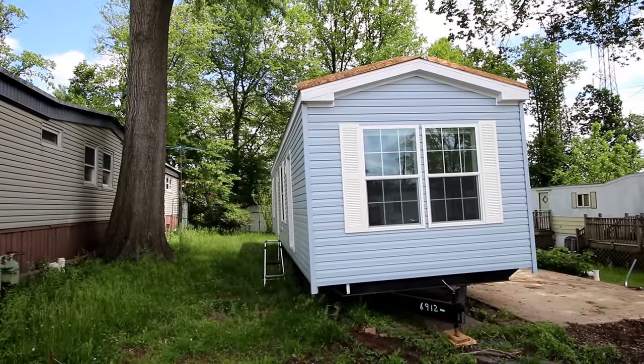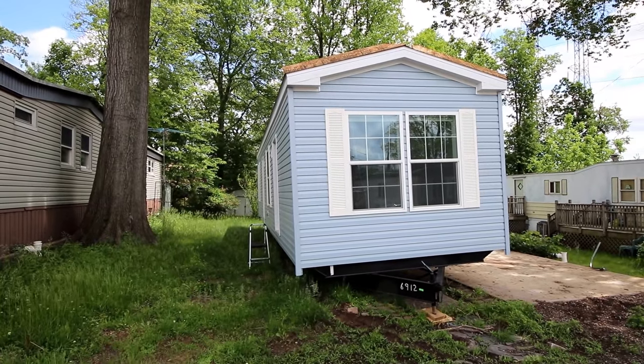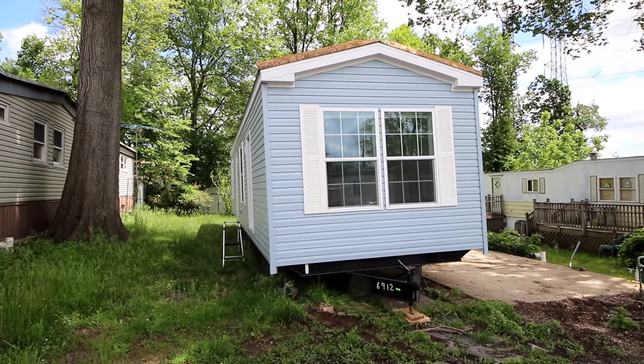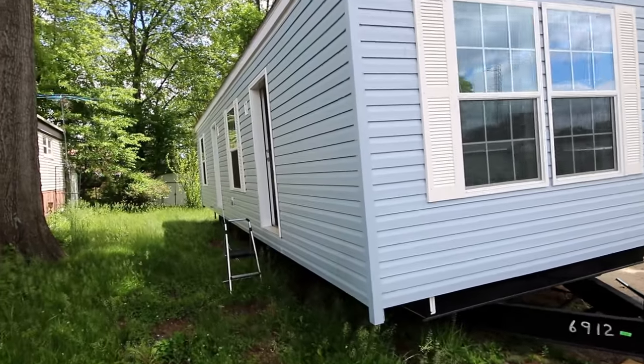Hey there! We are here in Edison Mobile Estates and we're looking at this house that is temporarily on this lot and will be placed on X2. We have a lot of concrete and foundational work to do, and this is gonna be a total surprise.